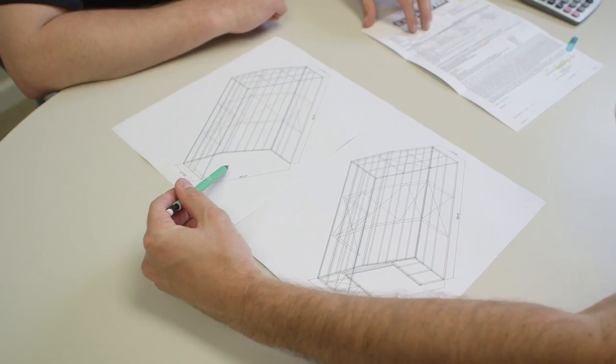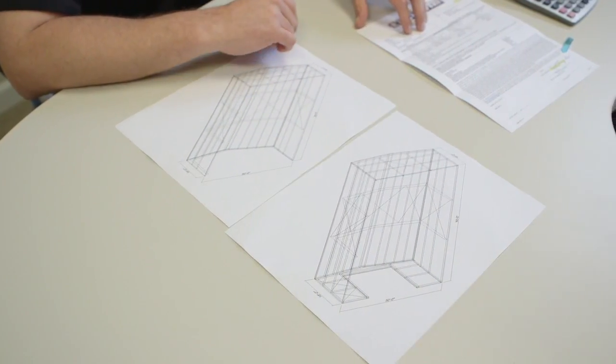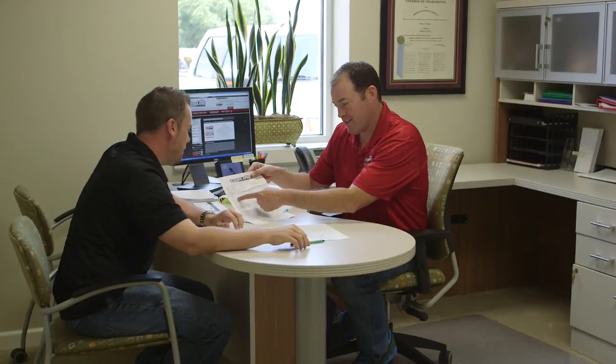Once a building is purchased through Topline, there is a process. Once you approve the drawings, everything is made, designed, and shipped out to your location. Normally it takes about 10 days to put up a building, on average.